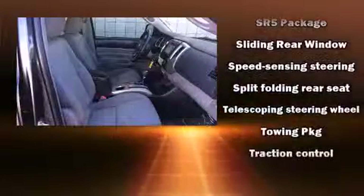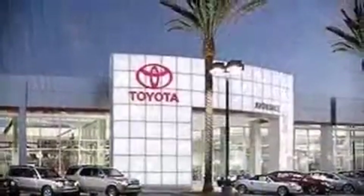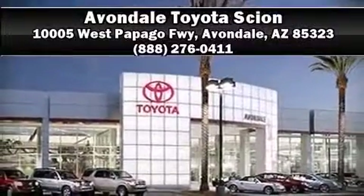This vehicle has achieved certified pre-owned status by passing Toyota's comprehensive certification process. Our sales staff will help you find the vehicle you've been searching for — please don't hesitate to give us a call.